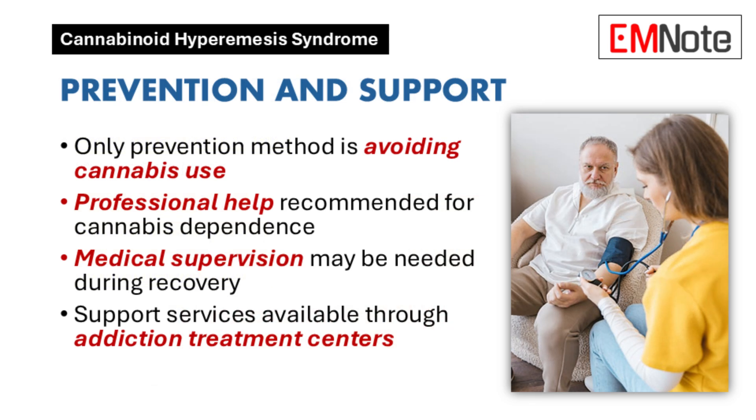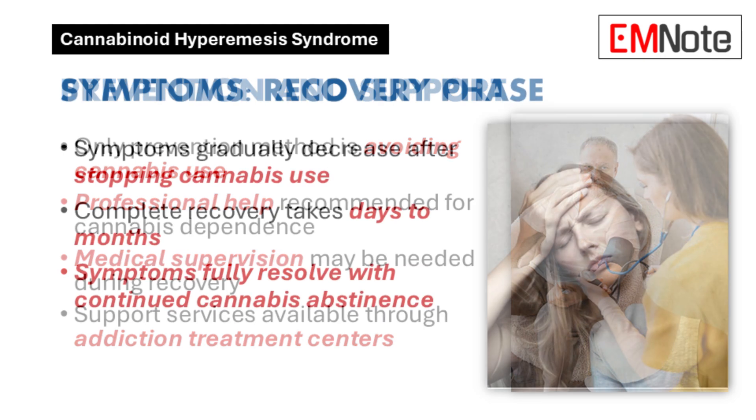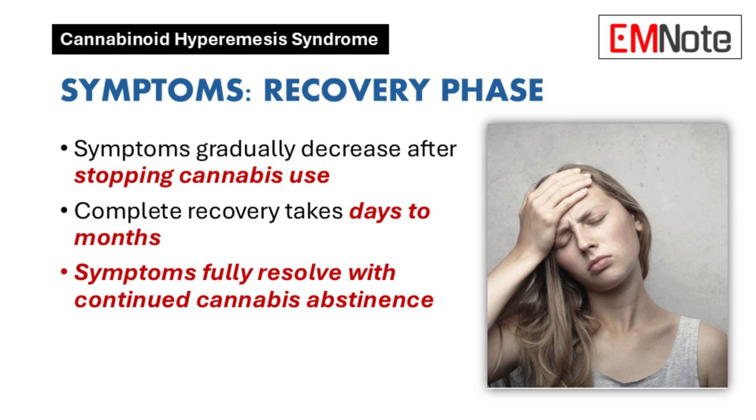A tricky part is communicating that to the patient. They're coming to the ER feeling awful, and you're telling them to stop using a substance that may be really important to them. You have to be empathetic and really listen. It helps to be clear about the connection between their cannabis use and their symptoms, and to emphasize that this is a real medical condition — and that they can recover.